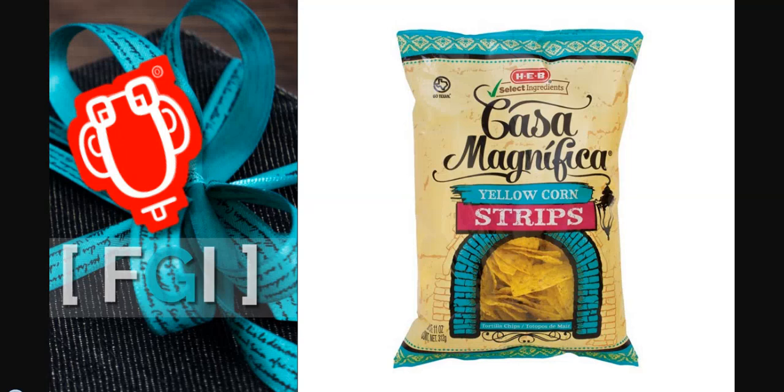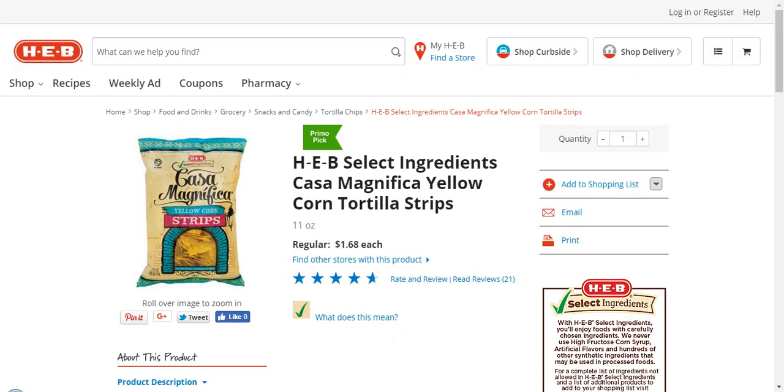Here's HEB Select Ingredients, Casa Magnifica yellow corn tortilla strips — chips. It makes the cut because it has no artificial coloring, no artificial dyes, no high fructose corn syrup, and no hydrogenated oils. It tastes great.